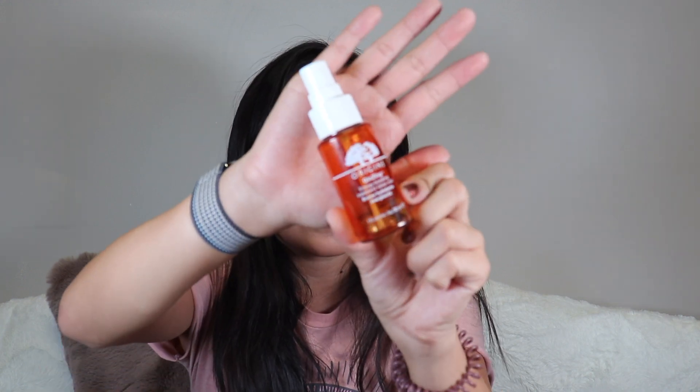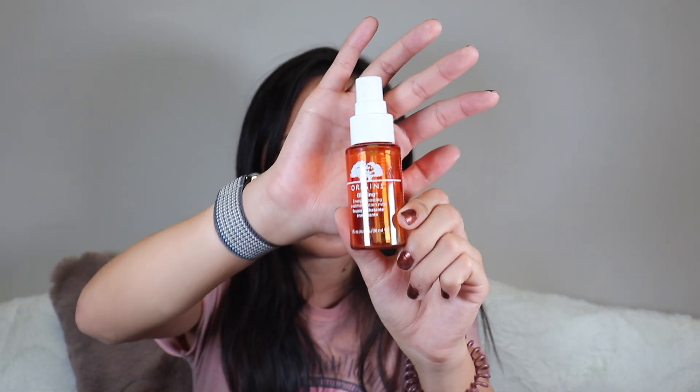I finished the Origins Ginseng Energy Boosting Lotion Mist. I don't really use lotion mists often — it feels like an extra hassle — so I used it more like a toner. I liked it but wouldn't repurchase since it didn't do anything transformative and I don't want the extra step. If I got it as a sample again I'd definitely use it. I like Origins as a skincare brand.